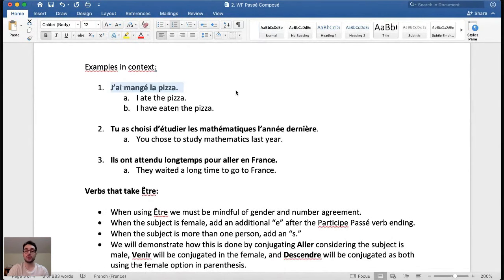Here are some examples. J'ai mangé la pizza — that means 'I ate the pizza' or 'I have eaten the pizza.' There's no time marker, so it's ambiguous. Then a longer example: Tu as choisi d'étudier les mathématiques l'année dernière — 'You chose to study mathematics last year.' And with attendre: Ils ont attendu longtemps pour aller en France — 'They waited a long time to go to France.'